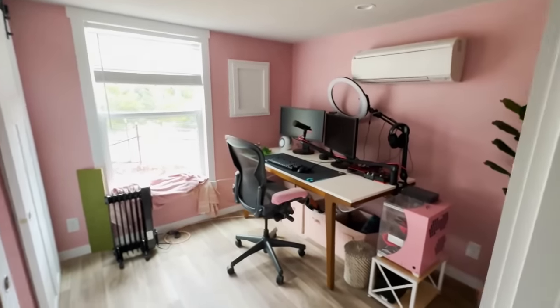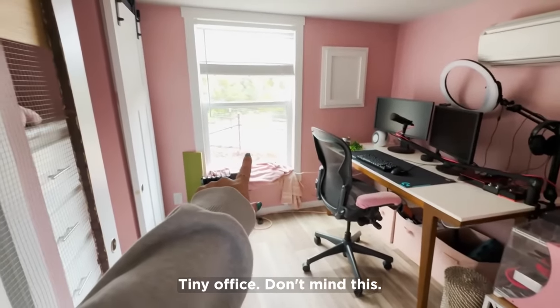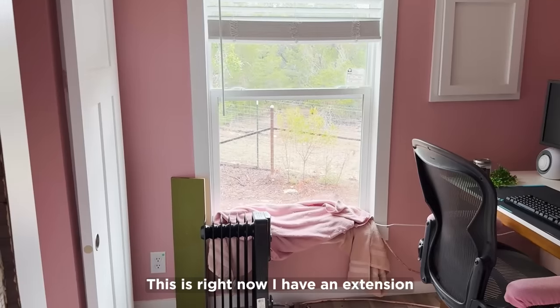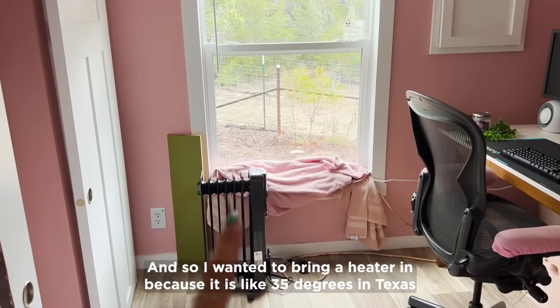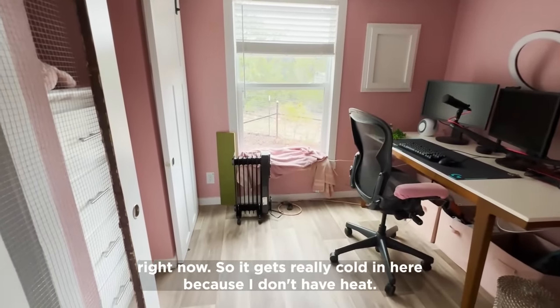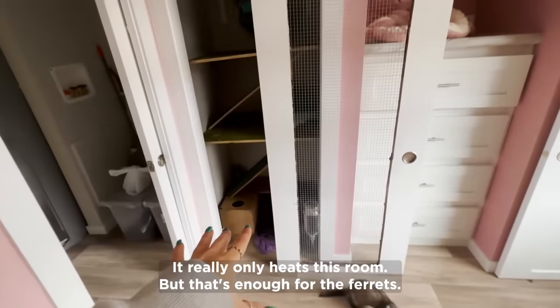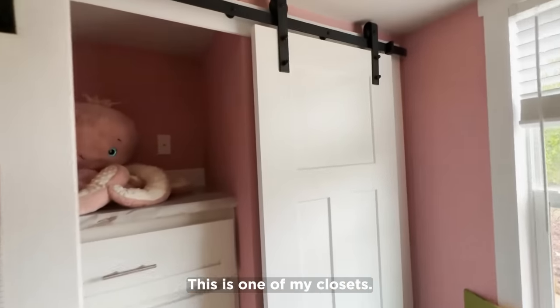And this is my stream room and office. I have an extension cord running from the barn because the ferrets live in here — I wanted to bring in a heater since it's like 35 degrees in Texas right now. I don't have heat in the house but this room is heated, which is really only enough for the ferrets.